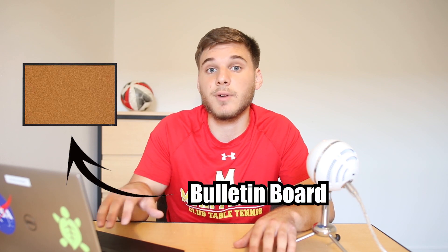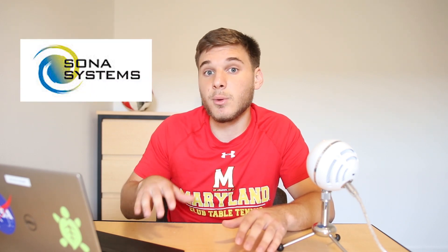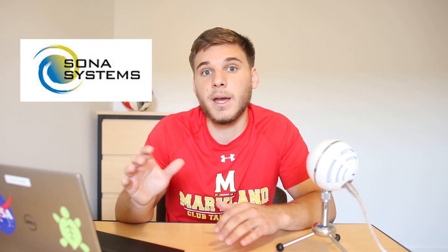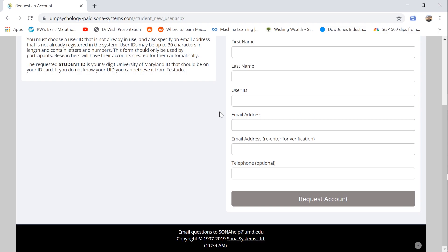To find studies on campus, there are two main ways. The first is to pay attention to bulletin boards around campus — often there are flyers advertising different studies you can join. The second is to use the Sona Research Study platform, which you may remember from COM 107. It's an online site that lets you register for studies advertised by faculty. You'll need to sign up for a research-to-pay account, and I'll have links in the description for both psych and business studies.